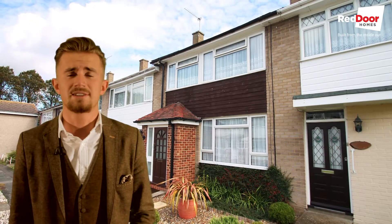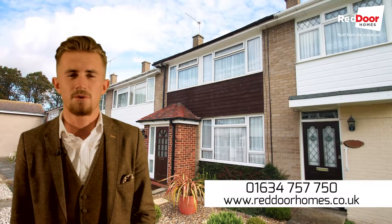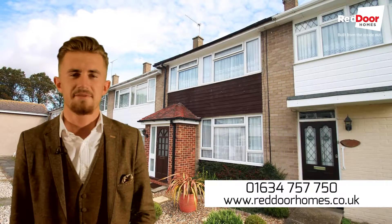Overall this is a very nicely maintained, good sized property. Give me a call today on 01634 757 750 and book yourself a viewing. Thank you for watching.